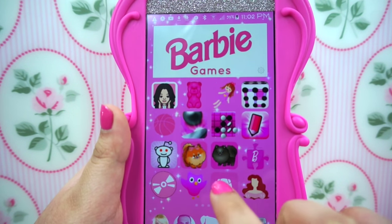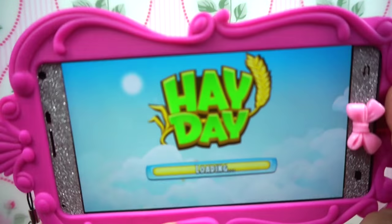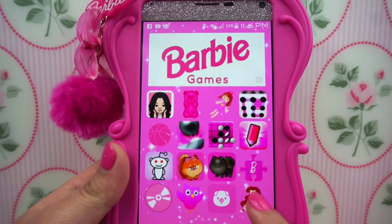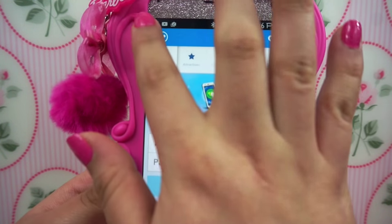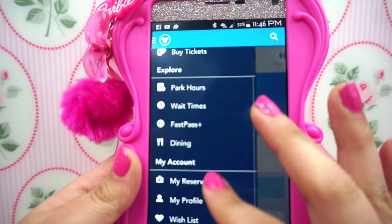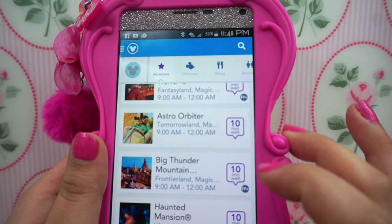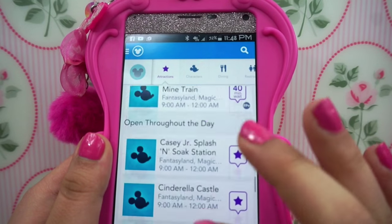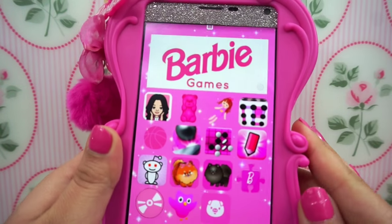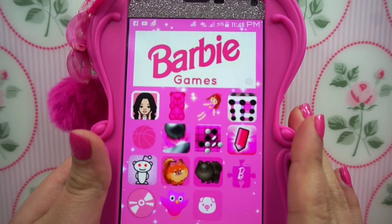Then I have Hay Day, which I don't really play — usually my nieces go on here and play it. The last app I have is not a game — it's actually the My Disney Experience app. It shows you everything you could do at Disney and how to get tickets. I downloaded it so I could see the wait time on each ride, like Big Thunder Mountain. But I'm going to delete it now because I'm not at Disney. I'll download it next year whenever we go.